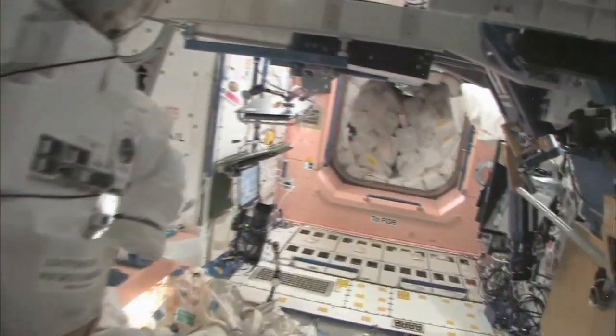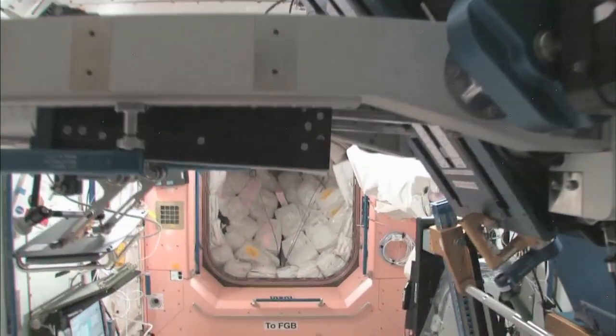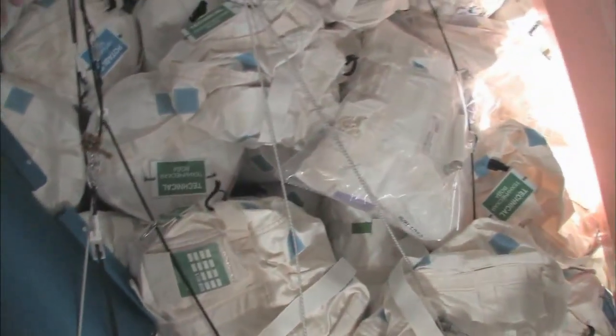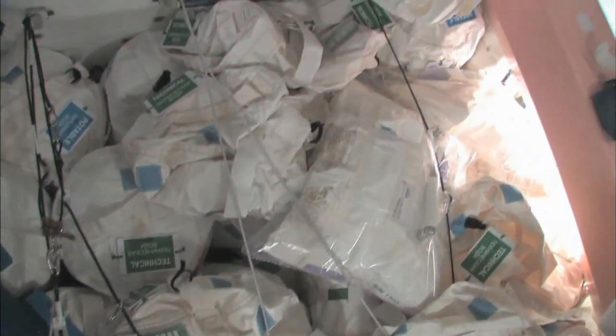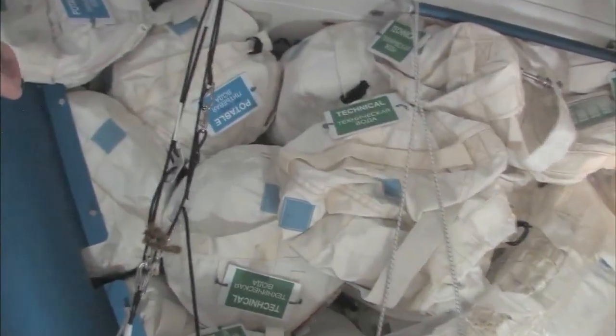Now we're going to go back into one of the first modules — Node 1, which is also called Unity. This is our wall of water down here. We have different kinds of water; these are called contingency water containers, CWCs. There's water that you can drink, and water you can use for other things like flush water or generating oxygen.